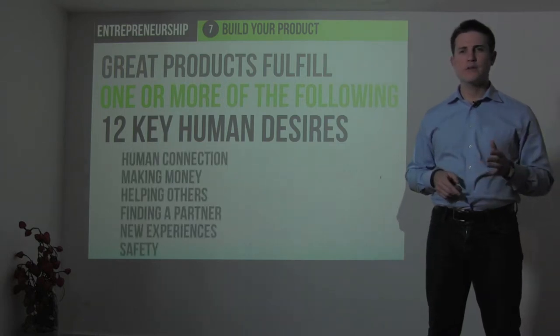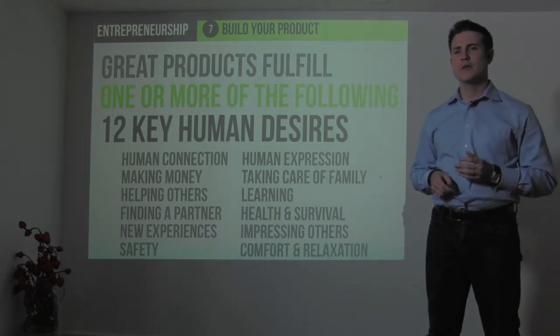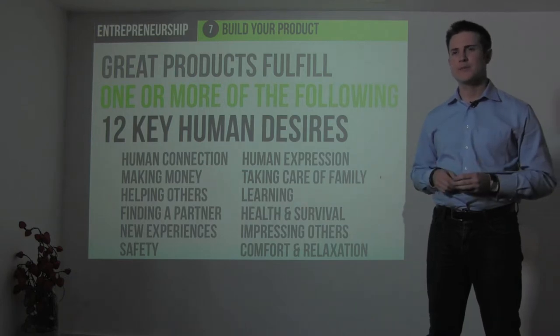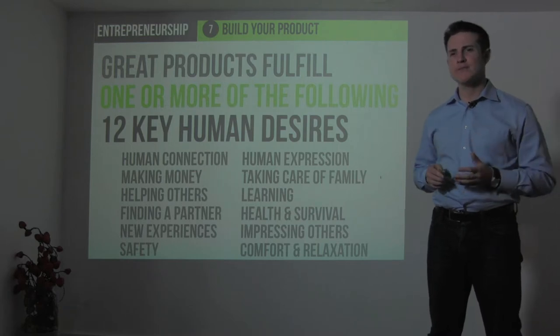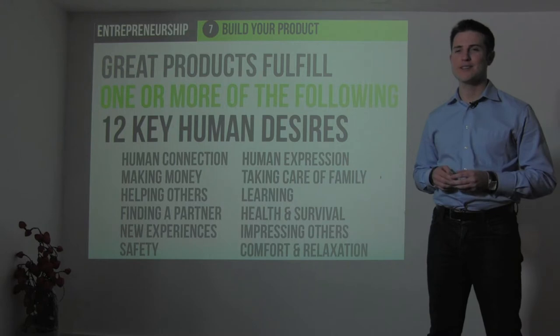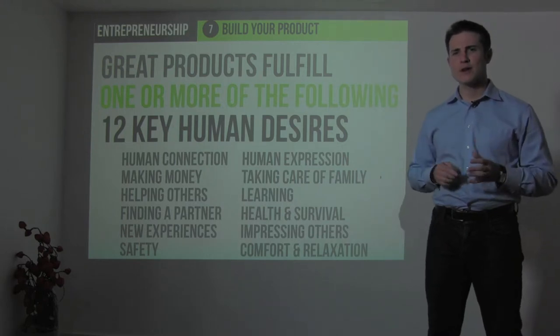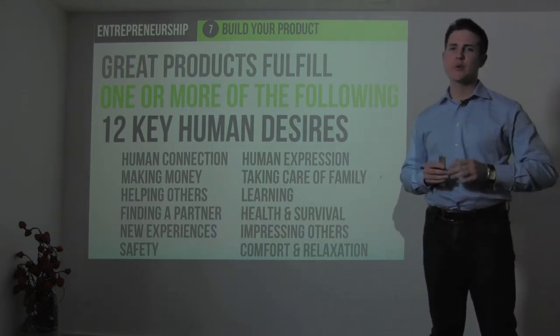You have human connection, making money, helping others, finding a partner, new experiences, safety and security, human expression, taking care of your family, learning and education, health and survival, impressing others — which is quite a powerful human desire — and comfort and relaxation. If your product can fulfill one of these 12 key human desires, you're well on your way.